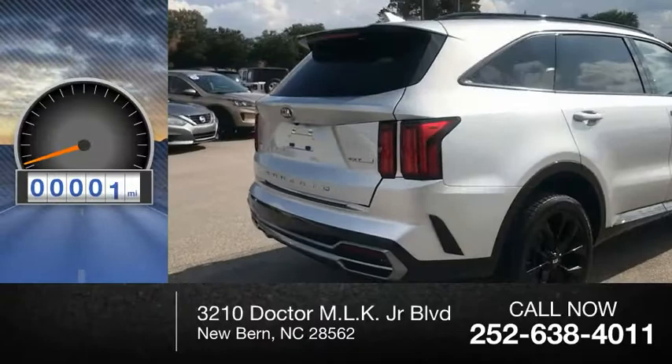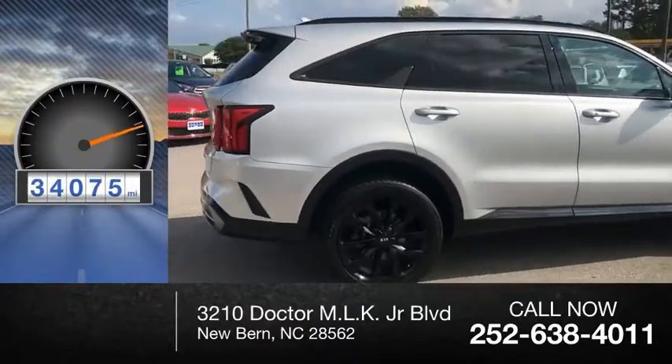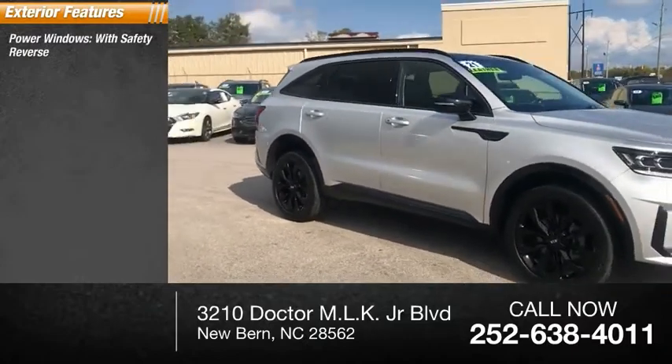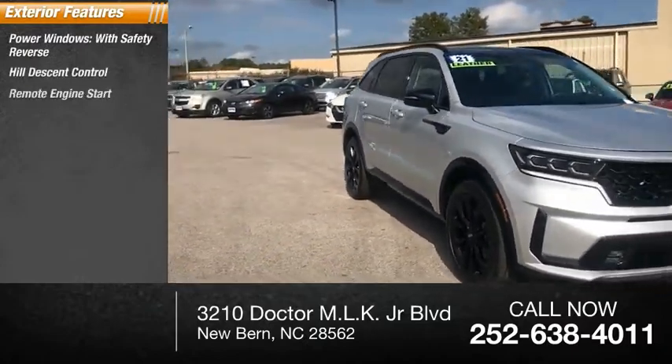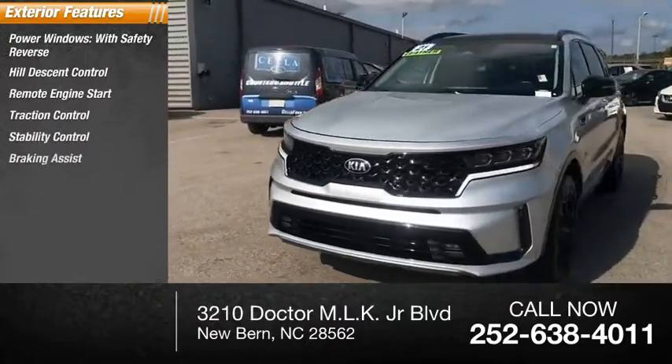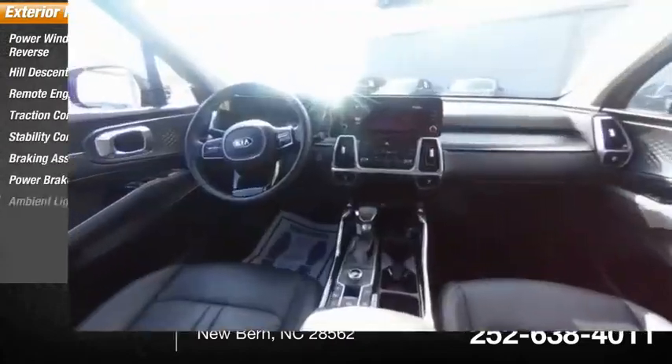This vehicle has less than 35,000 miles. Here are some of this vehicle's great options: power windows with safety reverse, hill descent control, remote engine start, traction control, stability control, braking assist, power brakes, and ambient lighting.